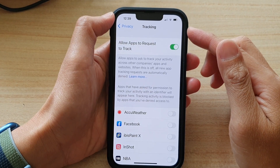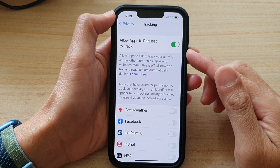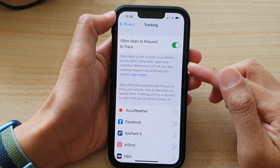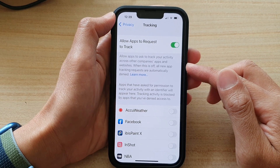In this video we're going to take a look at how you can automatically deny all new app tracking requests on the iPhone 13 series.